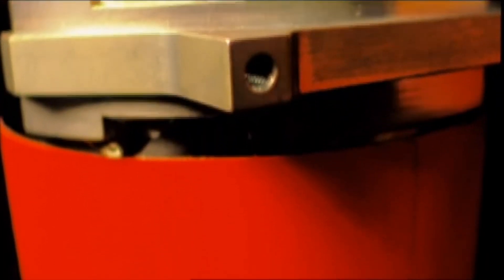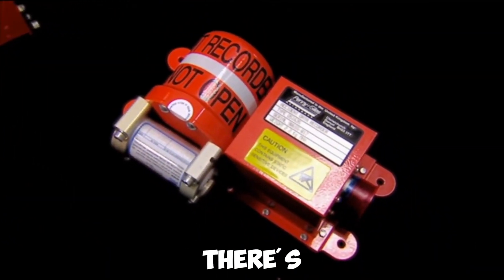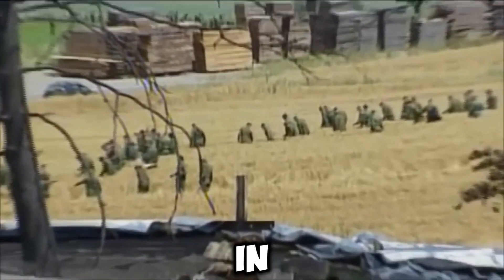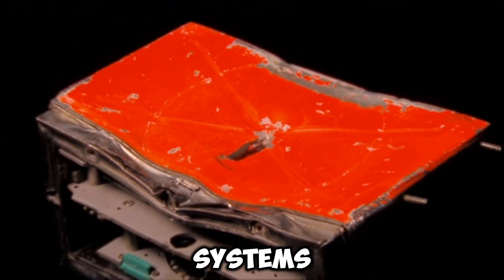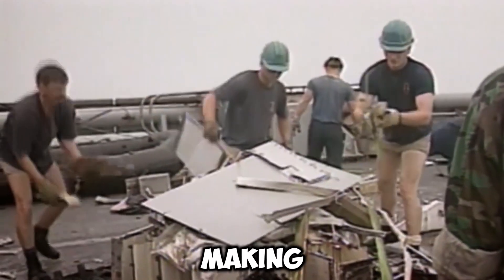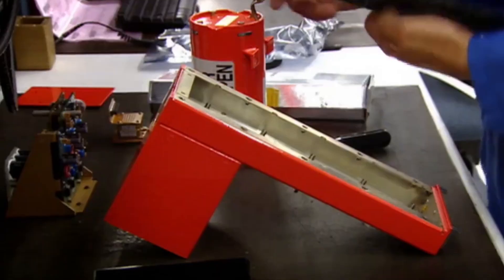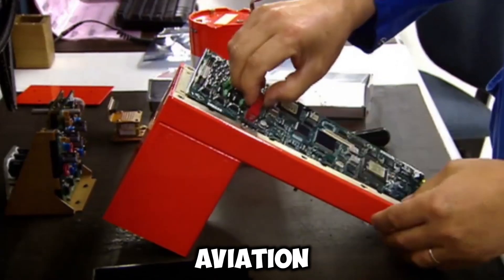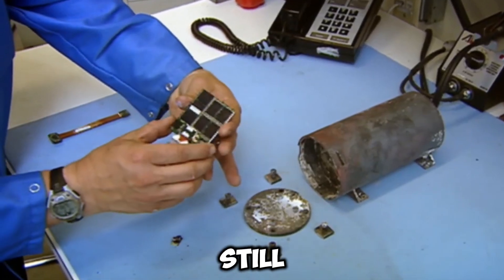Future advancements in black box technology could take many different forms. Currently, there is no video recording of cockpit activities. Many pilots adamantly oppose video, claiming it invades their privacy and that existing data capture is adequate for accident investigators. The NTSB has been making fruitless attempts for years to incorporate video capabilities into black box systems, insisting there is never too much information when investigating aviation mishaps. Video recording remains on hold, though the technology is more than ready.